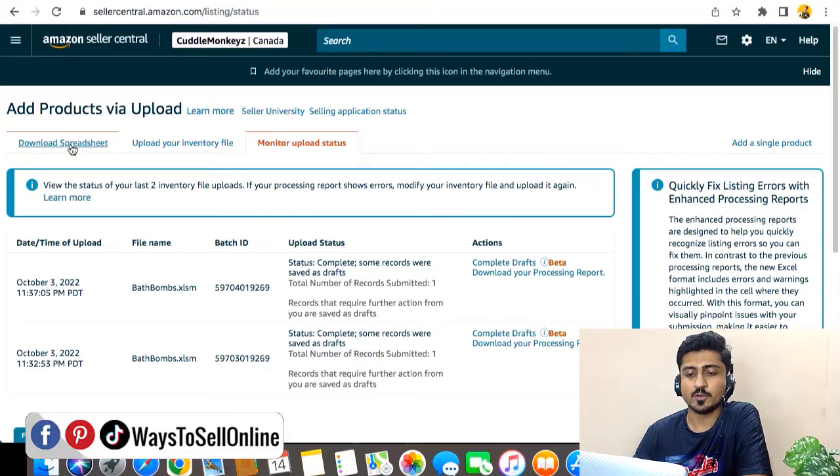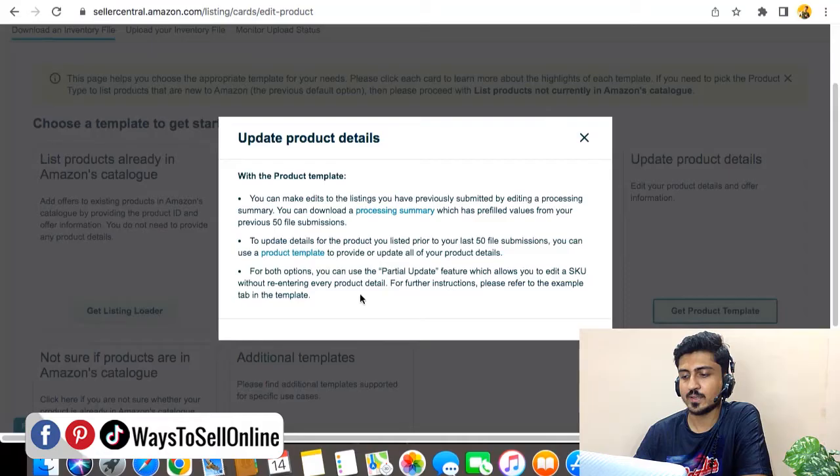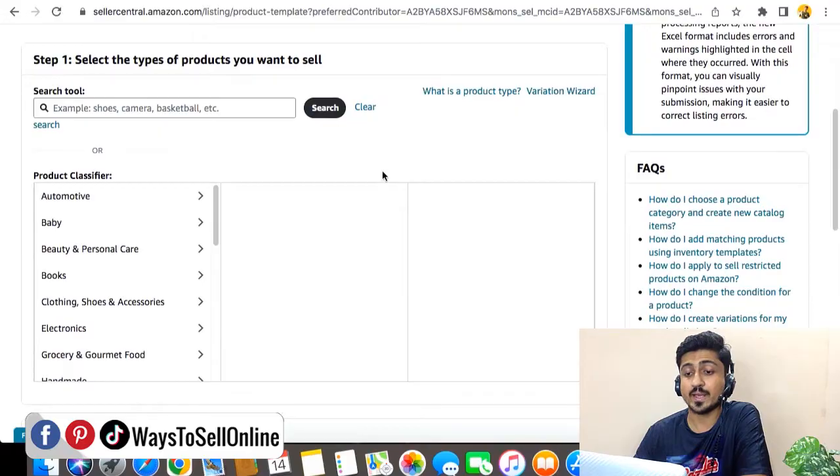From there, you need to click on Download Spreadsheet, then click on Update Product Details, then Get Product Template, and then Product Template. Here, you need to select the secondary marketplace — not the main marketplace — so in this case, Amazon.ca. Now you need to select the category of your product in the secondary marketplace and download the inventory upload file for that particular category.